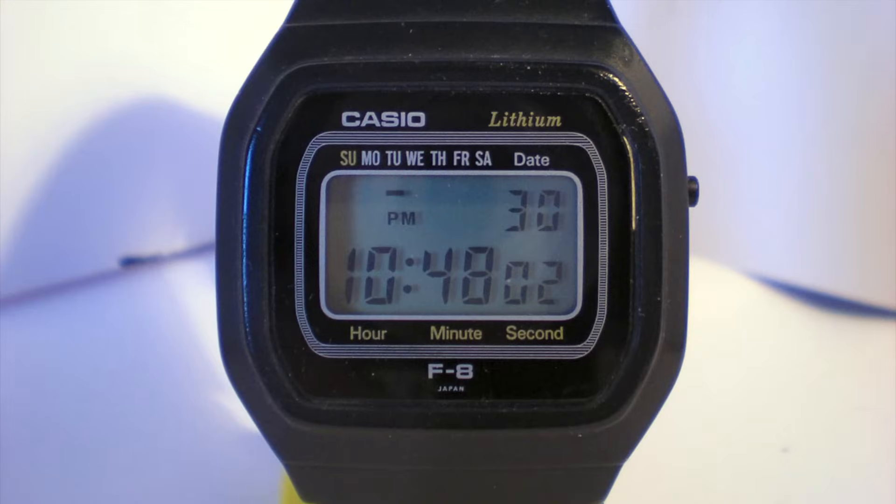Let us begin way back in Mark's horological journey with his first watch. Here we see a Casio F8. It bears many similarities to watches which come later on, but the Casio F8 was one of the forerunners of the F91W, which shares its image.